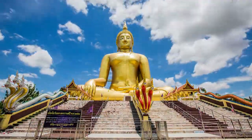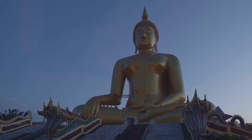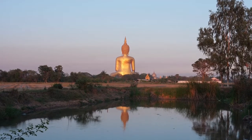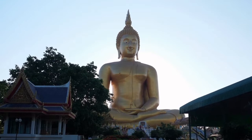The Buddha is in the Maravijay attitude, which is a seated posture. The enormous Buddha, a pretty large garden, plus a few additional temples with more statues and historical walls exhibiting stories, may all be found on the temple grounds.